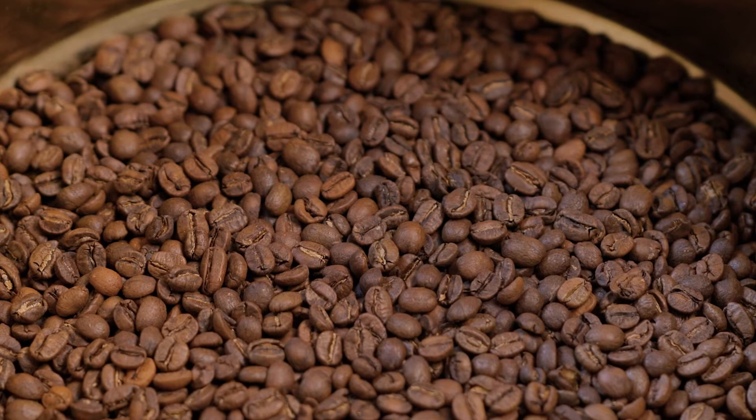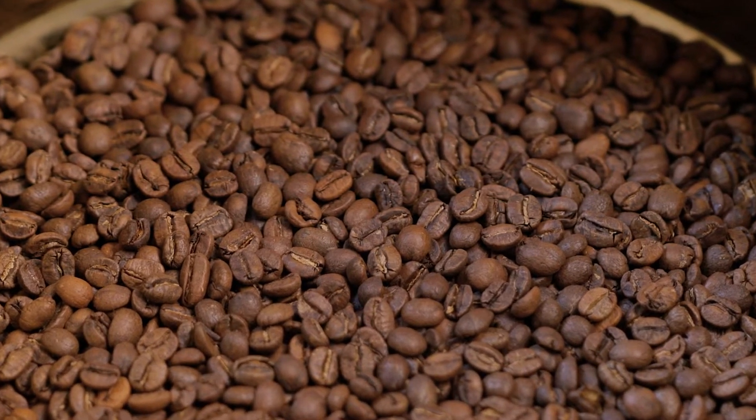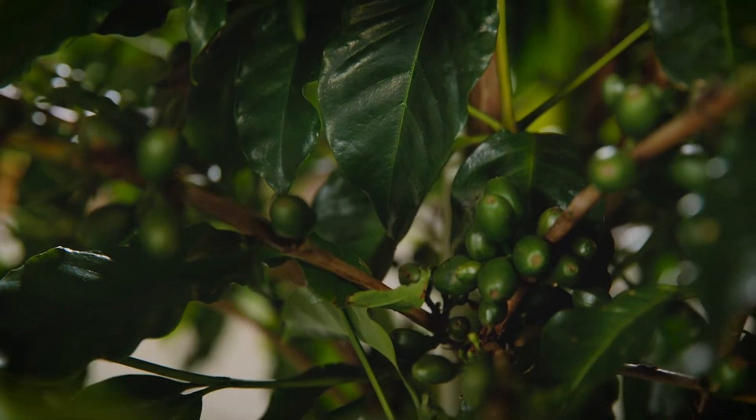With coffee, the first thing to acknowledge is that coffee is a seed from a fruit. As a result, the conditions that it's grown in, its varietal, how it's harvested, how it's processed, how it's stored, how it's transported, roasted and made are all factors in the taste and flavour in the cup.